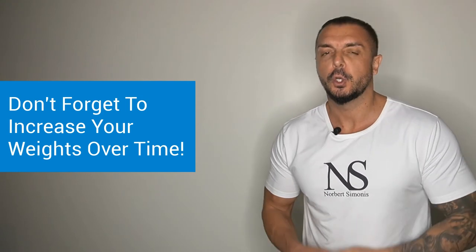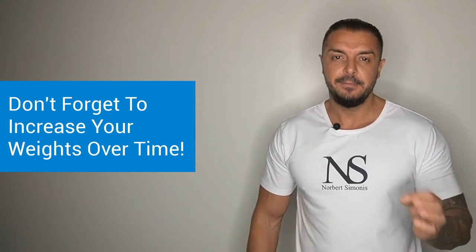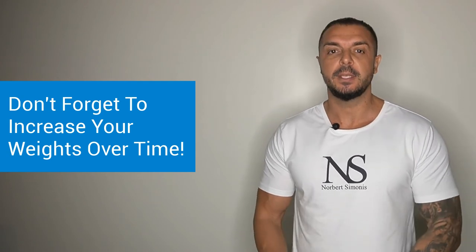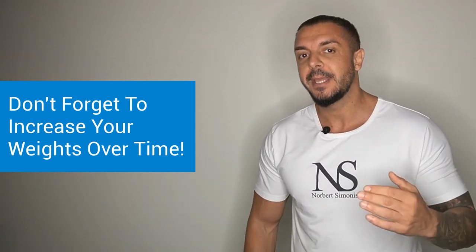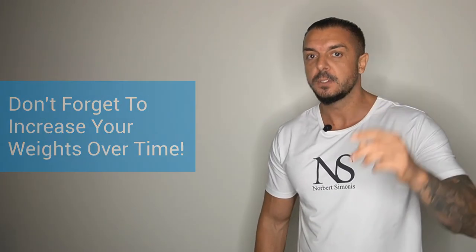As a beginner, you should constantly strive to lift more weight. So many beginners lift the same weight week after week and wonder why they don't see any results. But remember, your body only grows when it has to — so you have to create an environment that forces your muscles to grow.